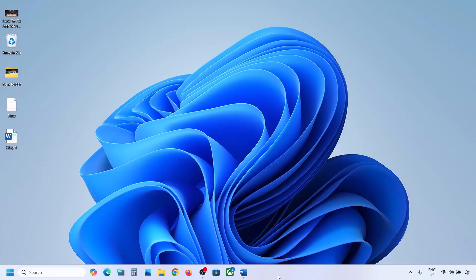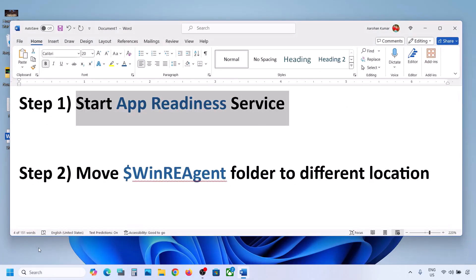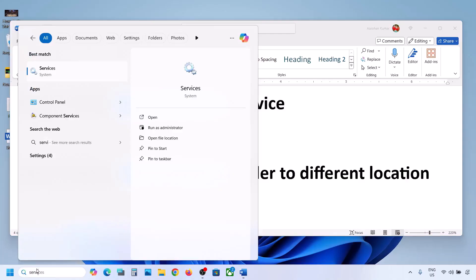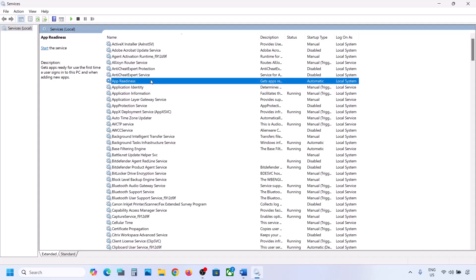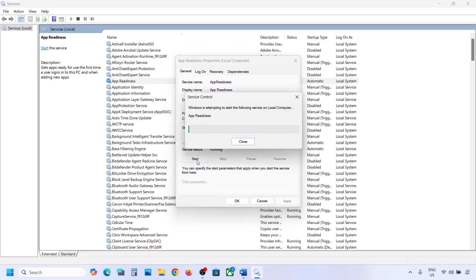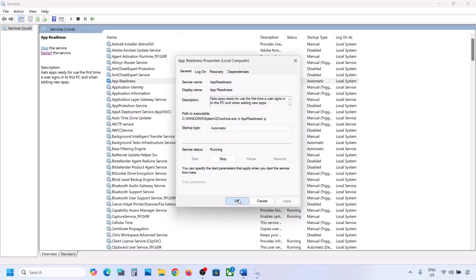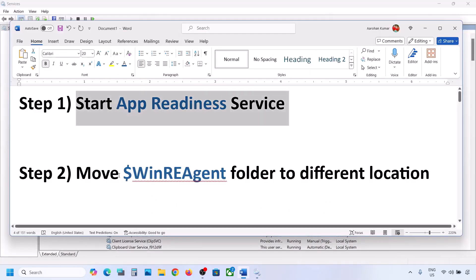The first step is to start the App Readiness service. Type 'services' in the Windows search box and click on Services. Find App Readiness, double-click on it, set the startup type to Automatic, click Apply, click Start if highlighted, then click OK. Now you can try to update your Windows 11.